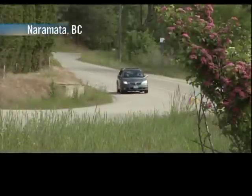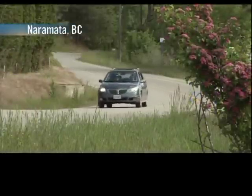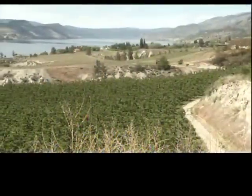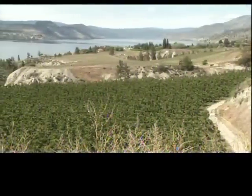This winding country road loops lazily through the heart of BC's Okanagan wine country, past over 20 wineries along the Naramata Bench. This unique glacier-formed landscape has long been home to orchards, and now a new crop is taking root.